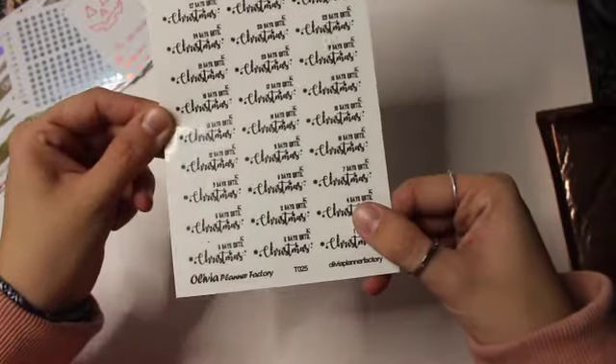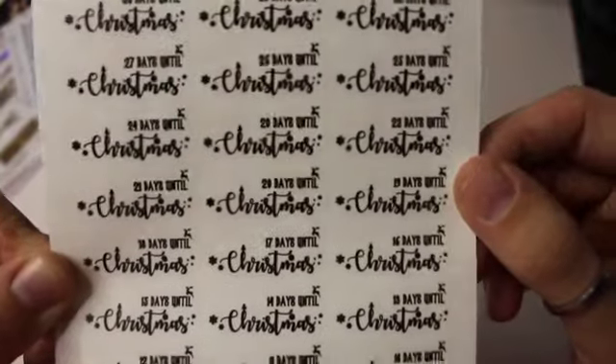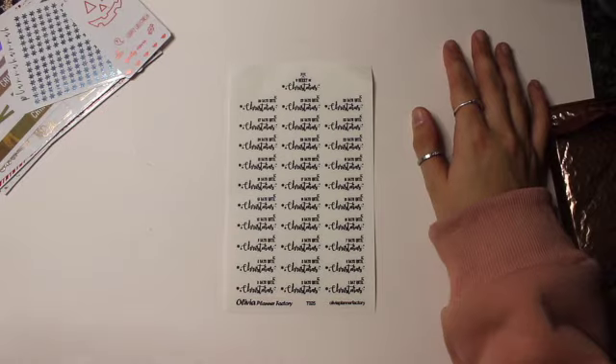First, I have this countdown until Christmas. This is from Olivia Planner Factory. It counts down from 30 days and then it says Merry Christmas up top. I thought this would be really good for when I'm doing my sidebar and it's the month of December. I love countdowns, so I thought that was really neat.